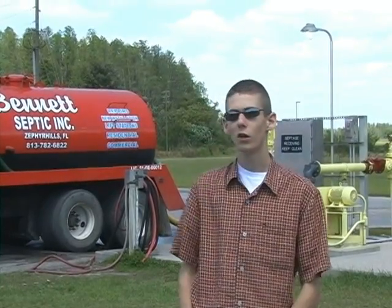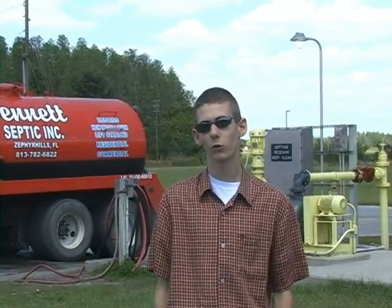Septic tanks have to be pumped about once a year. When they are pumped, trucks like these pump the contents out of the septic tank, transport it to the wastewater treatment plant, where it's pumped into the pipelines and processed through the wastewater treatment plant.